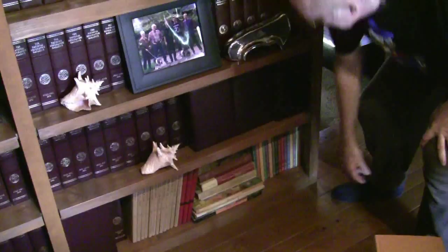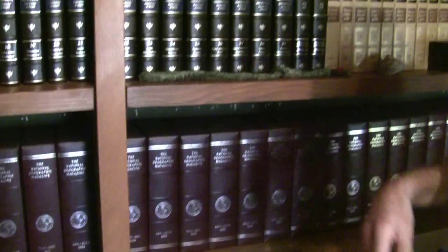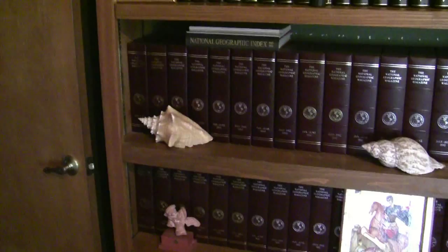And then my National Geographic collection, all in nice little slipcases. Going back — not too far for a magazine that's been around since the 1800s — going back to the late 40s. Kind of like my comic book collection. My comic book collection goes back to the mid to late 1940s and then stops.